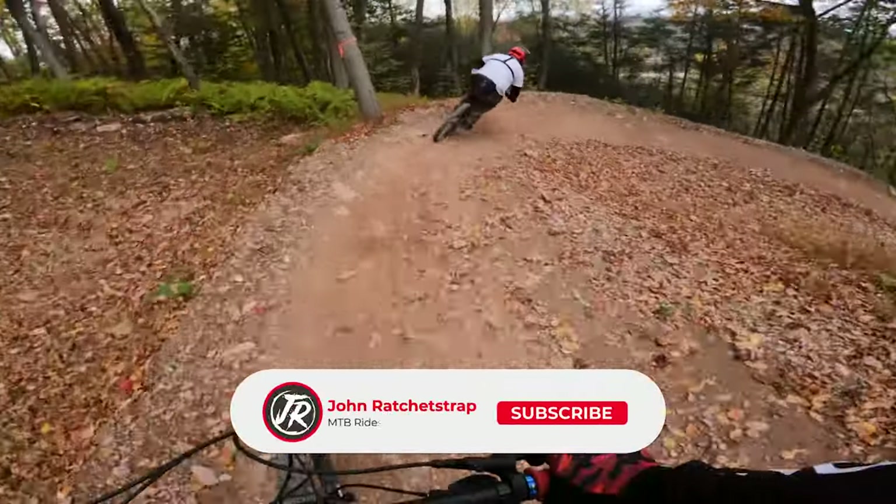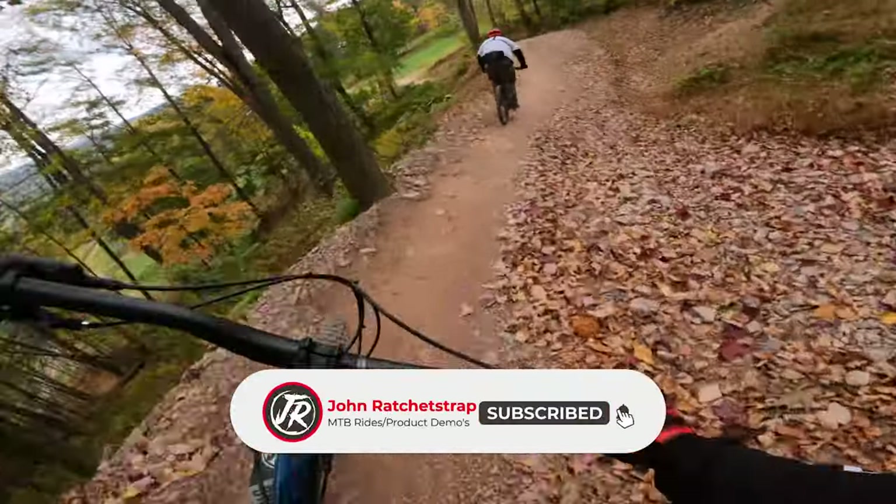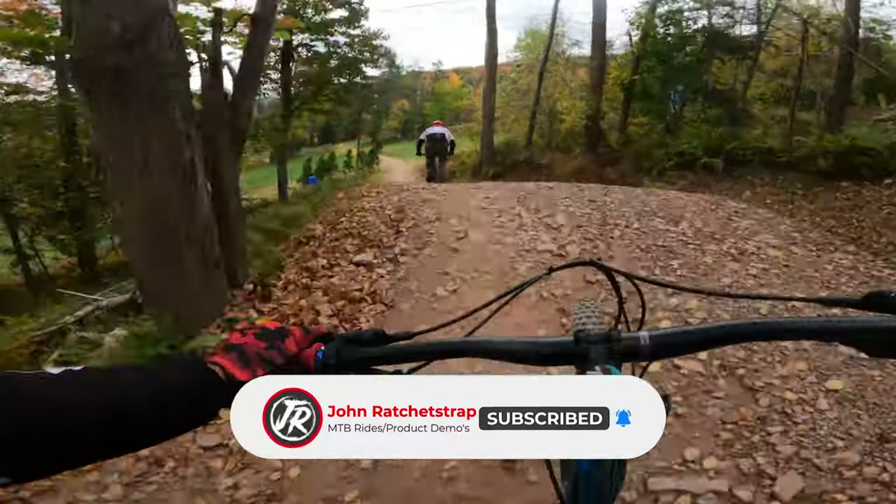Welcome to Blue Mountain Bike Park. My name is John. If you're new here, consider subscribing and hitting that bell to get instant notifications when I upload new content.